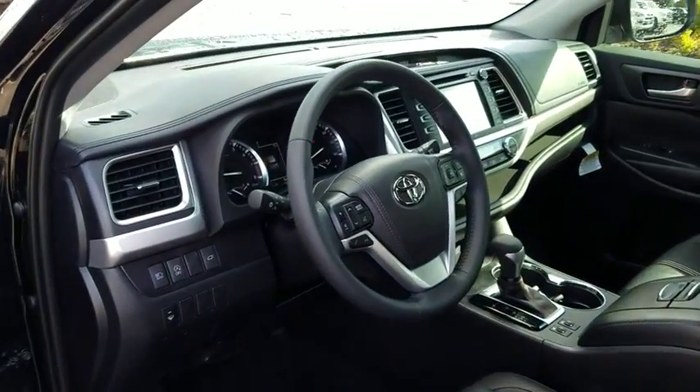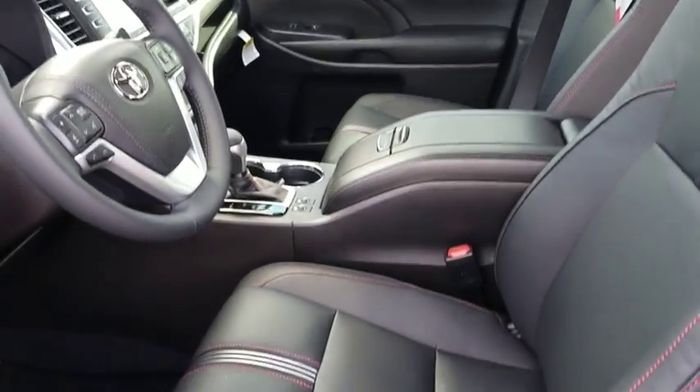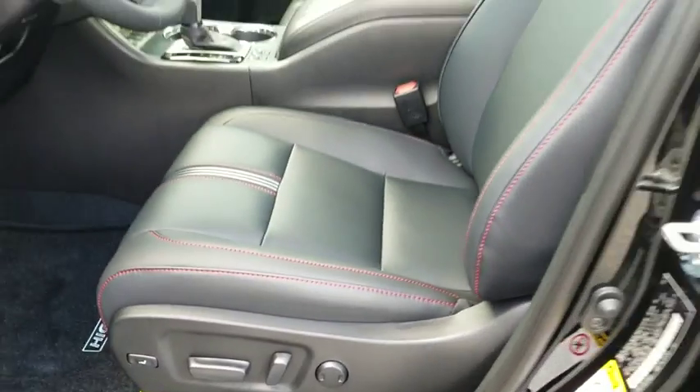A 2010 top safety pick, the Highlander is where substance meets style. This beauty is sure to make you the talk of the neighborhood, so call or drop in for a test drive today.